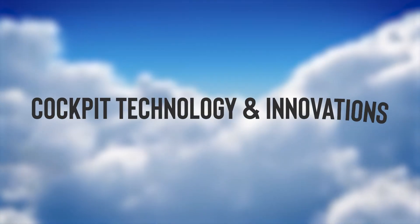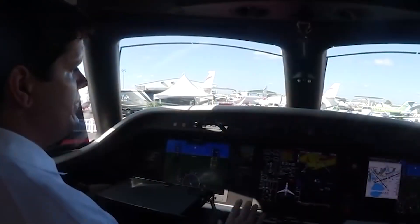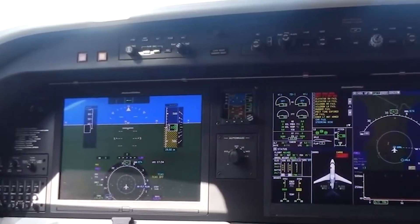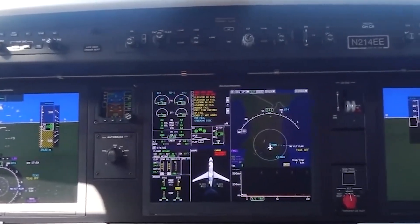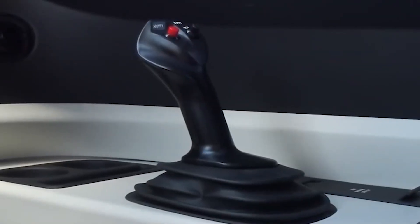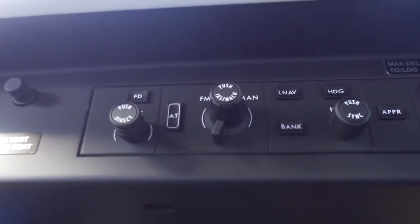Cockpit technology and innovations: As we head to the cockpit, the Legacy 450 continues to dazzle. It's the first business jet in its class to feature full fly-by-wire technology, a feature usually seen in fighter jets and jumbo planes. This leading-edge technology, combined with side-stick flight controls, revolutionizes the piloting experience, offering unparalleled precision and responsiveness.